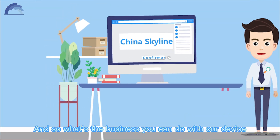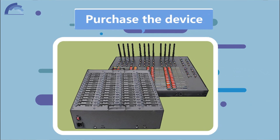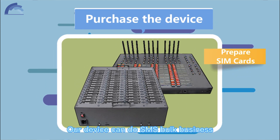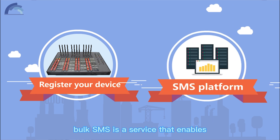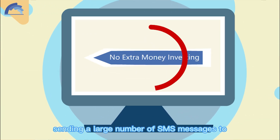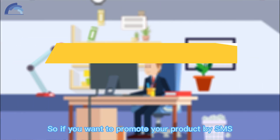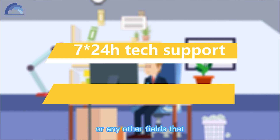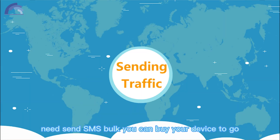So what's the business you can do with our device? Just like what I've said before, our device can do SMS bulk business. Simply put, bulk SMS is a service that enables sending a large number of SMS messages to a broad audience at once. So if you want to promote your product by SMS or in any other fields and need to send SMS in bulk, you can buy our device to get started.